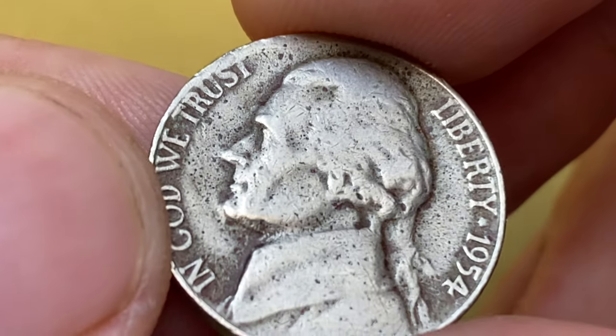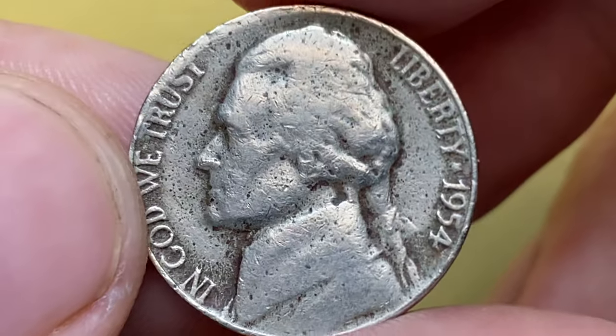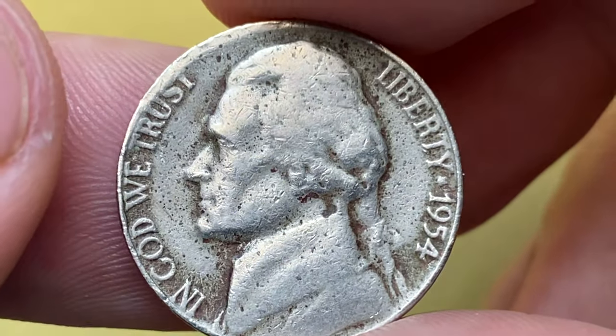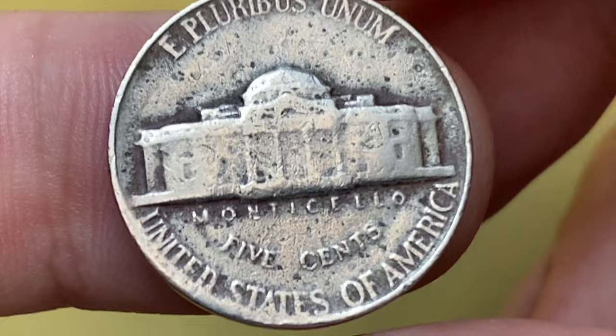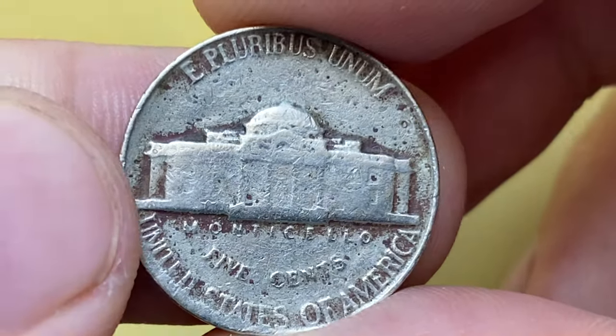Some letters on the obverse are not fully struck — for example, the S and T in 'TRUST' dissolve toward the edge, similar to what is seen in wrong planchet error coins. For 1954, the U.S. Mint struck over 48 million five-cent pieces in Philadelphia.